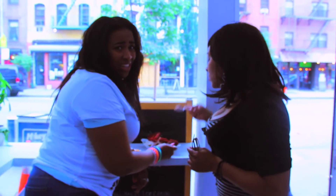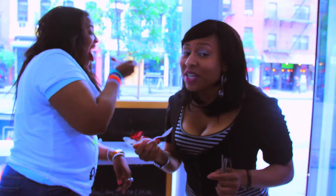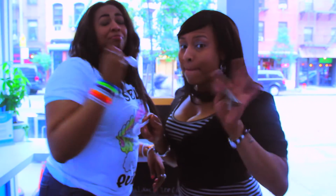Thank you so much for tuning in — because we some greedy helpers! I'm Danielle Carrington, I'm Nikki Sunshine, and this has been Let's Get Greedy. We'll talk to y'all later, because we busy. Make sure you like, repost, share, and subscribe.